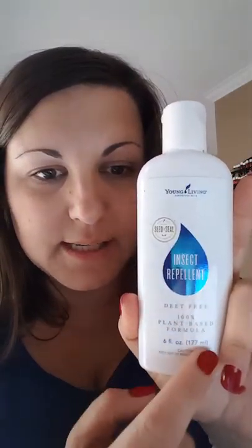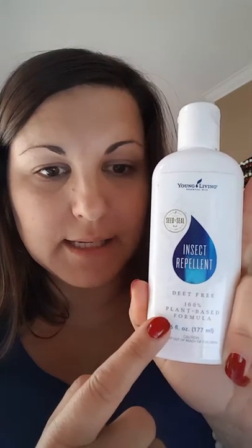What I love about this is it tells you on the front of the bottle it's DEET-free and it is a 100% plant-based formula. So you do not have to be concerned about using this on your kids, on yourself, or on your pets even. You could totally use this on your pet, especially if you're outside playing one day and he's not normally an outdoor pet — your dog.